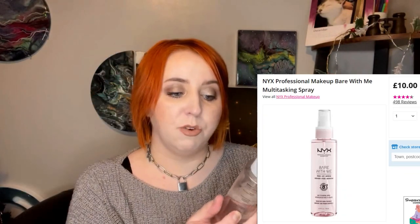For primer, I didn't really use primers that much this year, however I did use the NYX Bear With Me Prime Set Refresh setting spray a ton. It always felt like any foundation I put on top — whether powder or liquid — was super smoothing on my skin and I couldn't really see any pores. You can see how much I've used it; I had to stop using it for a while but started again today.